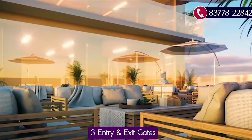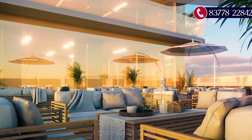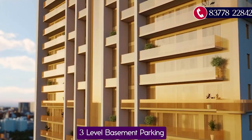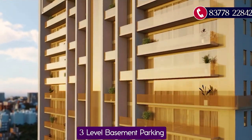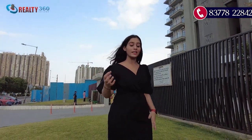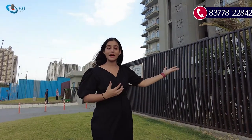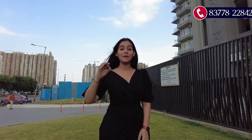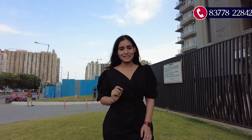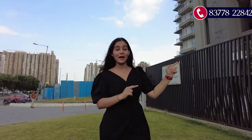The location of this project is just amazing. Talking about the project, you will get three entry and exit gates with five-tier security — that means a high level of security. You also get three-level basement parking here. It's a beautiful ultra-luxurious project. Now let's go inside and first see the sample apartment, then we'll discuss the major USPs.